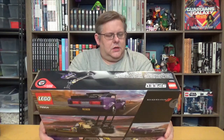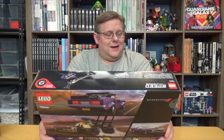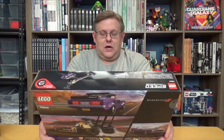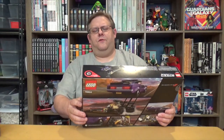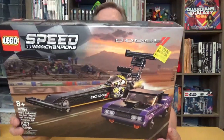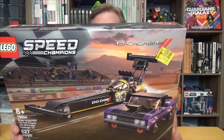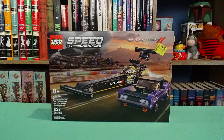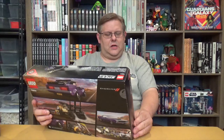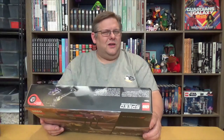Speed Champions — the Mopar Dodge SRT Top Fuel Dragster and the 1970 Dodge Challenger — originally $49.97, marked down to $25. The cars are always a fun build. I'm looking at the back here and I do like the Dodge Challenger — I'm not really a car person, but I do enjoy building them.